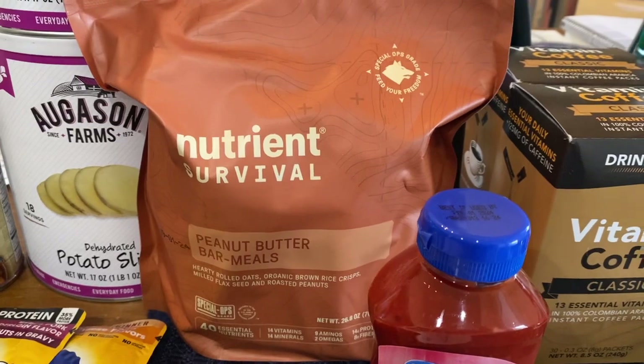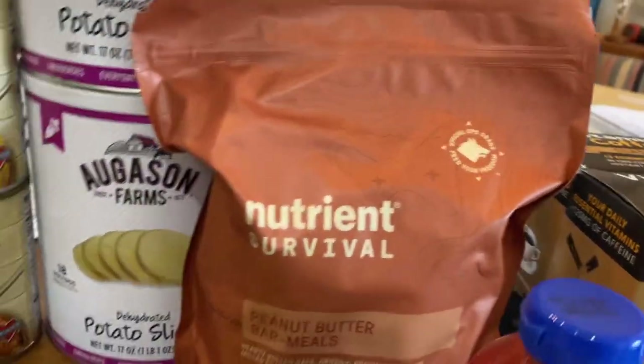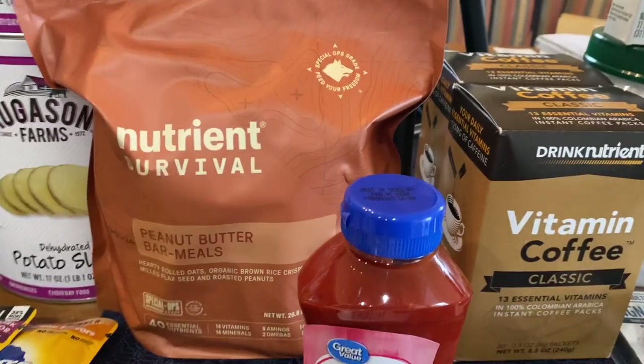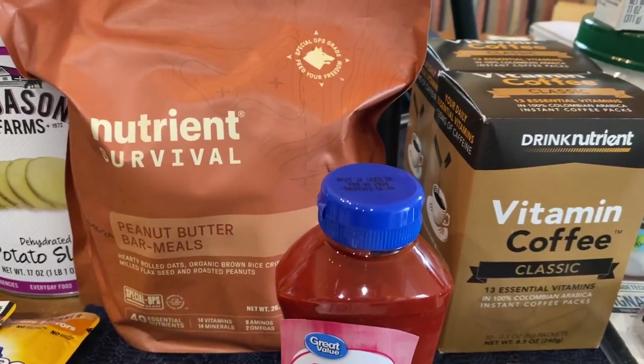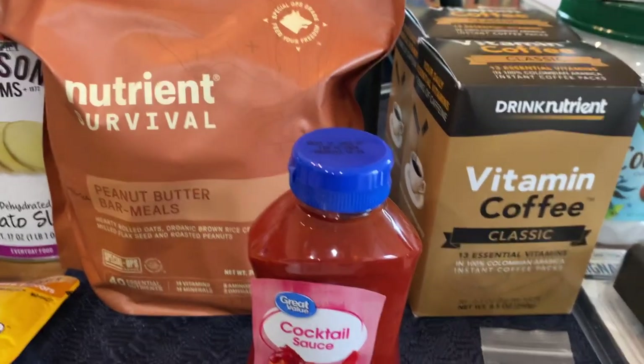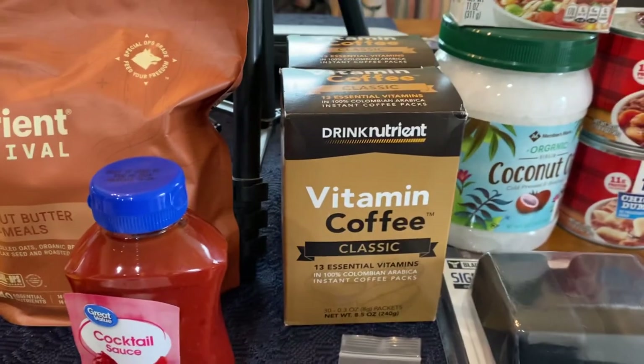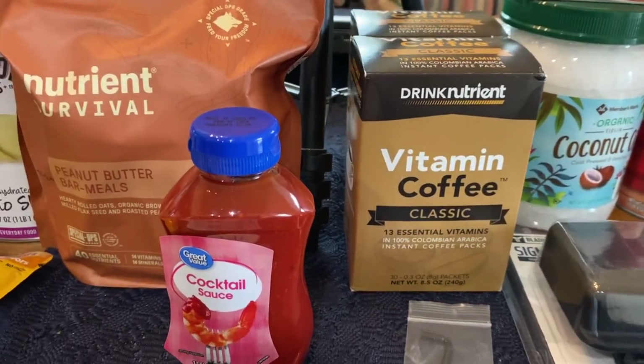A bag of Nutrient Survival peanut butter bar meals — great for the bug-out bag, your get-home bag, or your I'm-never-coming-home bag type of stuff. A jar of cocktail sauce, and we pulled one out of the pantry and put it into our working pantry.